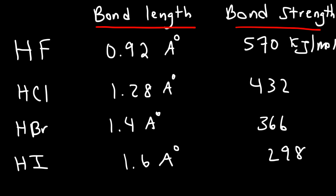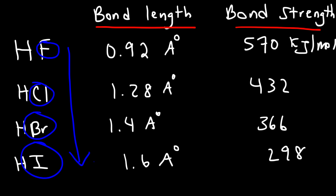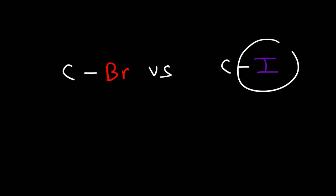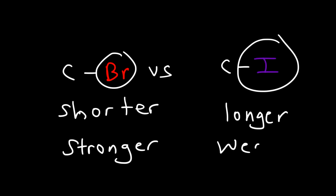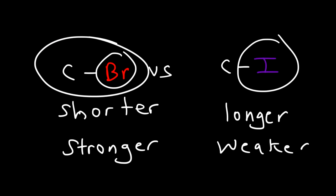Notice that iodine is the largest atom among the halogens — bigger than bromine, bromine is bigger than chlorine, and chlorine is bigger than fluorine. So as you go down the group, the bond length increases but the bond strength decreases — that's the inverse relationship. Knowing that, which bond would you expect to be stronger: the carbon-bromine bond or the carbon-iodine bond? Well, iodine is a lot bigger than bromine, so the C-I bond will be longer and the C-Br bond will be shorter. The shorter bond is always going to be the stronger bond, so the carbon-bromine bond is stronger than the carbon-iodine bond.